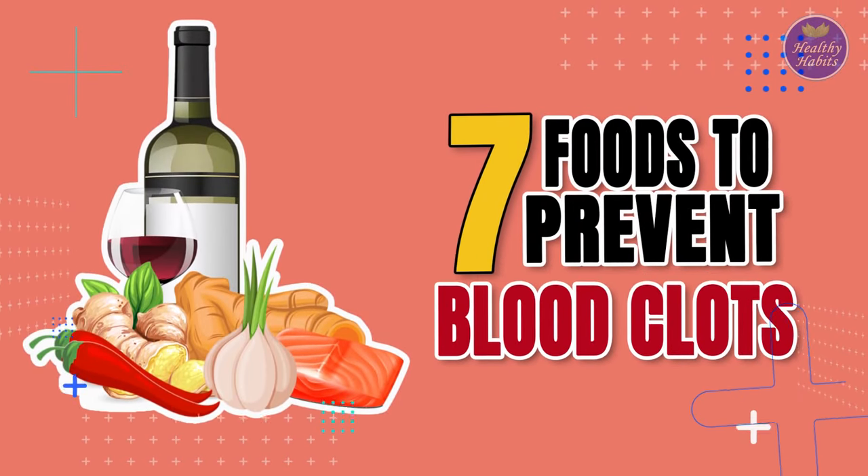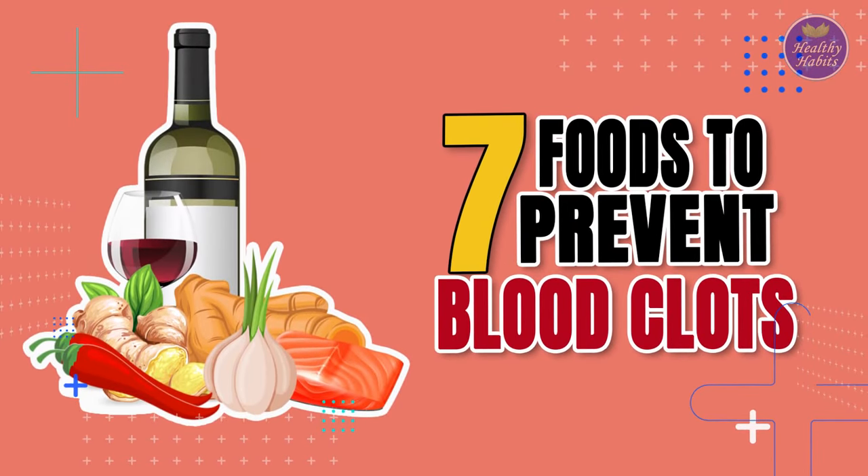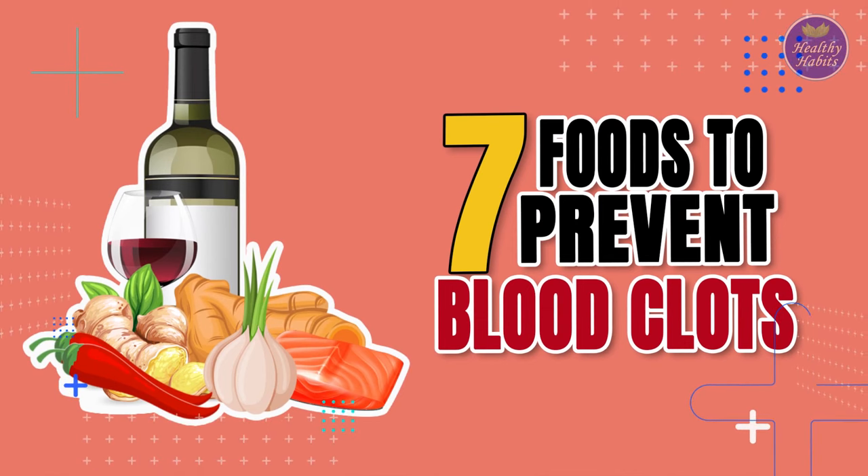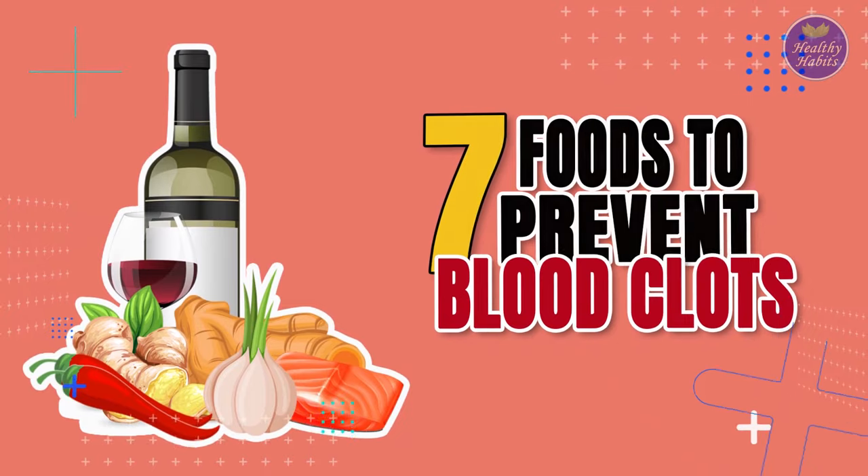That's all information on how to prevent blood clotting naturally by consuming natural blood thinning foods. However, it's important to note that these foods need to be taken in moderation. Always speak to your doctor before trying anything that could have an impact on your health.